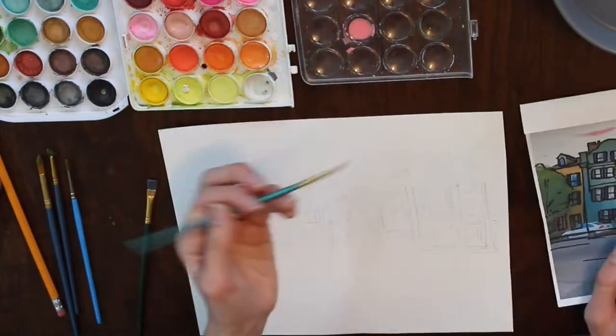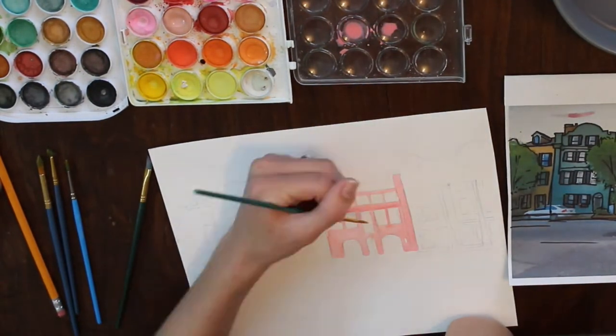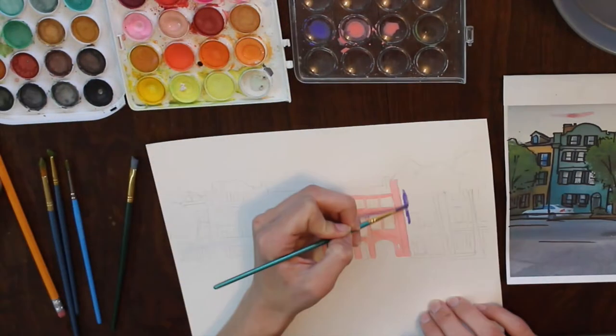The next step is self-explanatory. I fill the houses in with their respective pretty colors with watercolor paint, then go in with the details later, like the shutters.